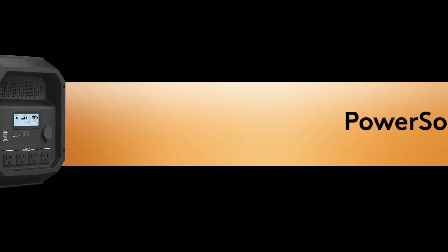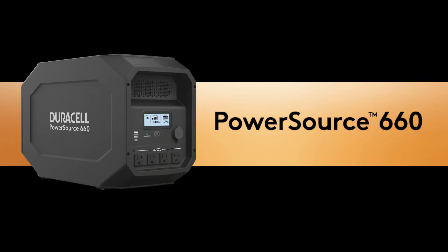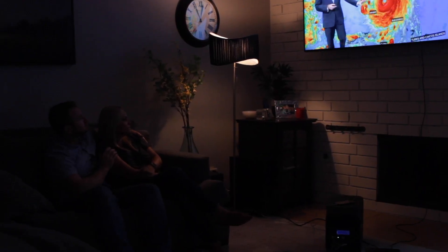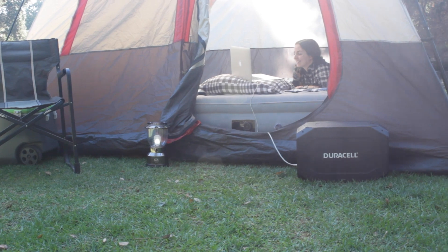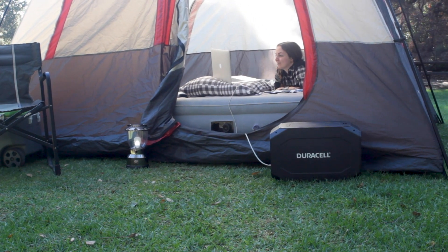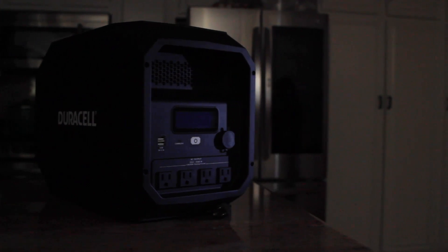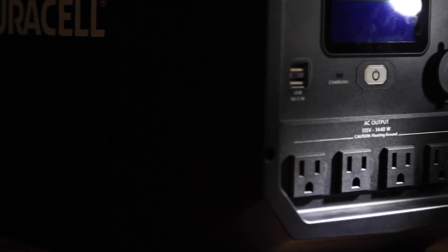Duracell's PowerSource 660 delivers power you can depend on anytime, anywhere. Whether you're hunkered down during an emergency or enjoying the great outdoors, you can rely on the PowerSource 660 to deliver clean and quiet power without the noise, gas, or fumes of a traditional gas-powered generator.